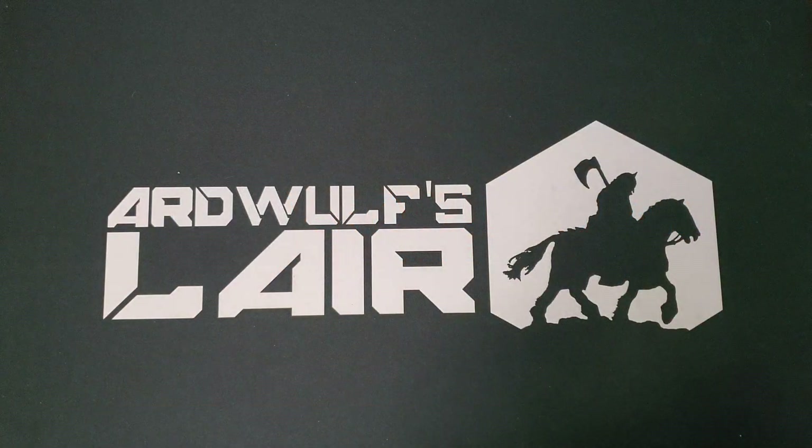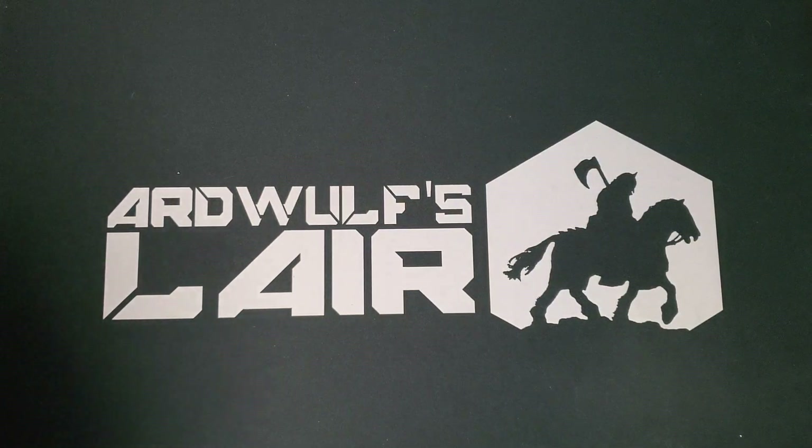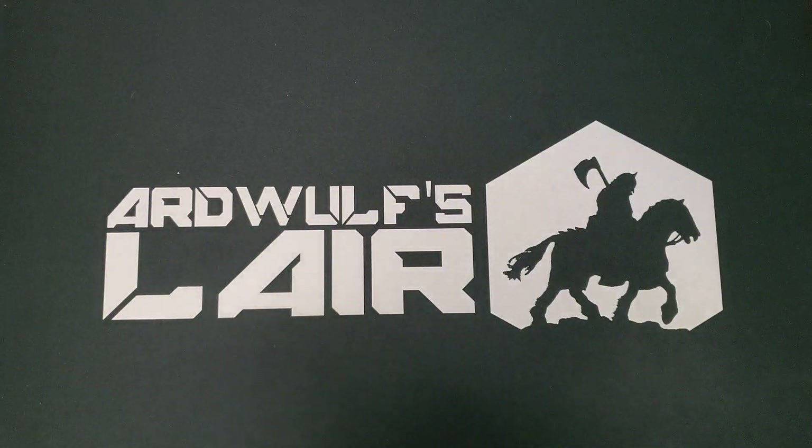Hey folks, it's Aardwolf and it is time for the eagerly anticipated Compass Games Expo loot video. I'm going to go through a number of items I picked up at the Compass Expo in Meriden, Connecticut, which I have just recently returned from.